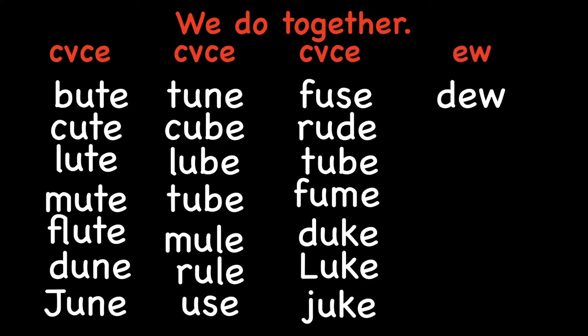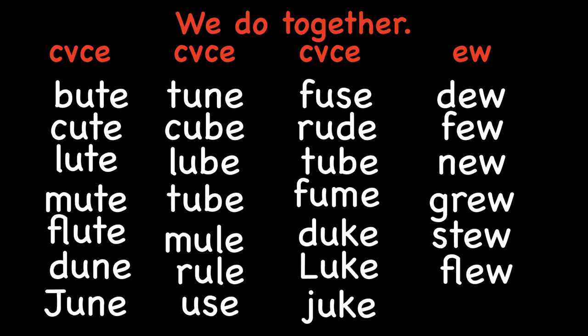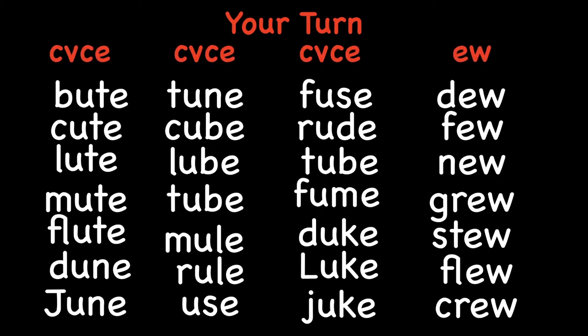Here's EW: dew, few, new, grew, stew, flew, crew. Okay, your turn — ready?